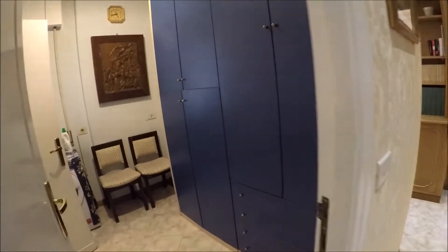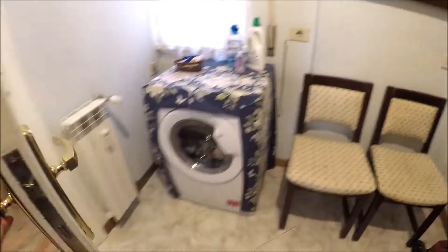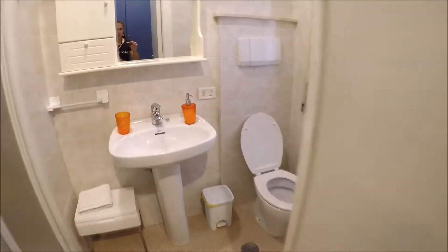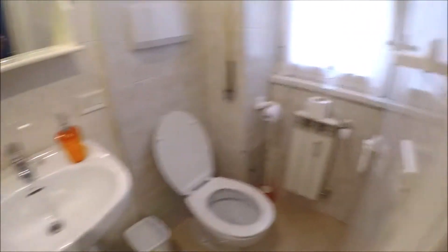There is a little laundry room with a wire rack here and the washing machine there. And this is the bathroom, the little one, with a shower here.